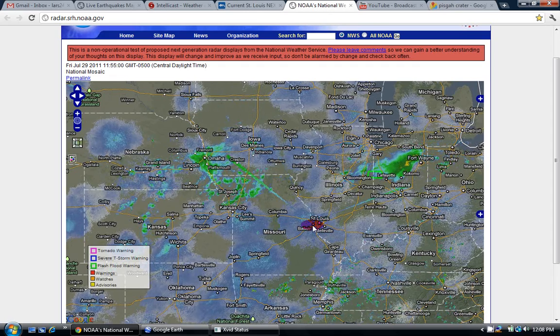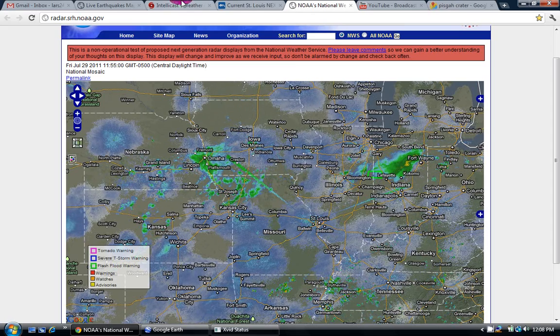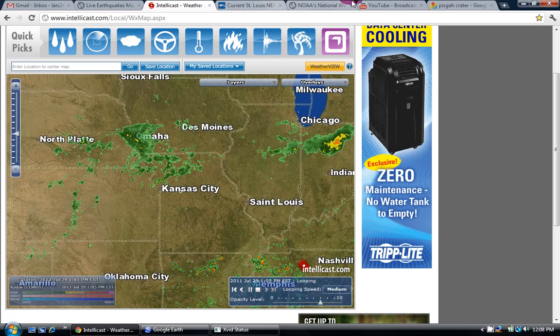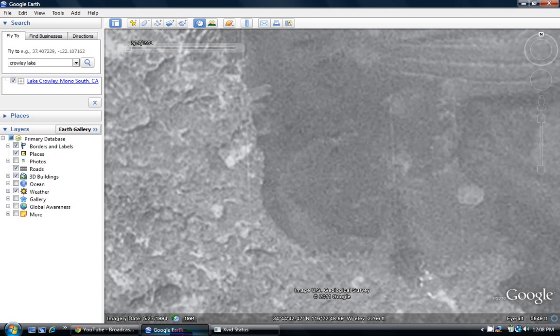There might be another one right underneath it, or there are two Nexrads in St. Louis — I'm not really sure which. So there's that. And then the most interesting thing of this video probably is I got this message from the Flywheel on YouTube, and he told me about something that he saw inside the crater.